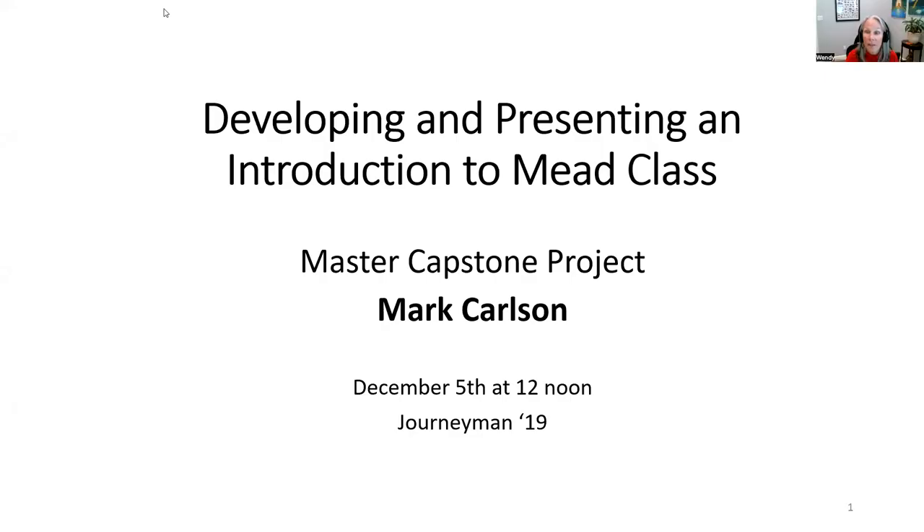Welcome everybody. Today is an exciting day — we have journey level member Mark Carlson in the house, and he will be sharing his capstone project. Mark, please take it away. We're excited to learn what you've been up to. Thanks, Wendy.